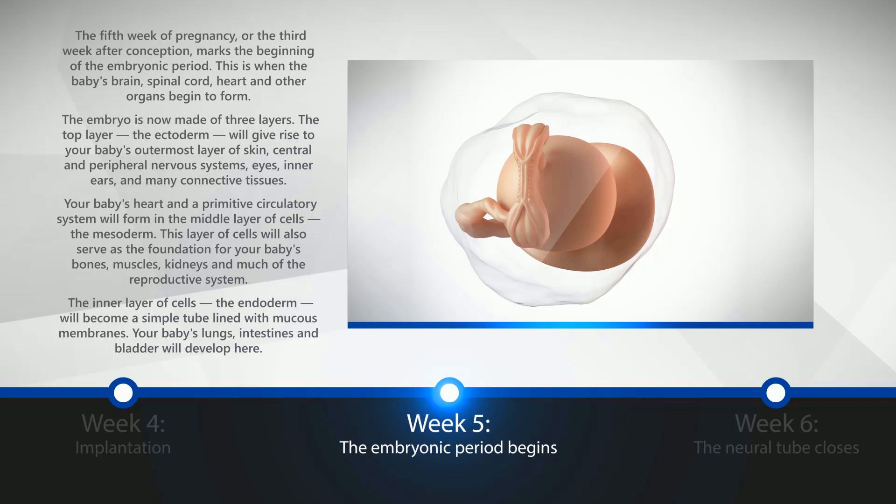The embryo is now made of three layers. The top layer, the ectoderm, will give rise to your baby's outermost layer of skin, central and peripheral nervous systems, eyes, inner ears, and many connective tissues. The baby's heart and a primitive circulatory system will form in the middle layer of cells, the mesoderm. This layer will also serve as the foundation of your baby's bones, muscles, kidneys, and much of the reproductive system. The inner layer of cells, the endoderm, will become a simple tube lined with mucous membranes. Your baby's lungs, intestines, and bladder will develop here.